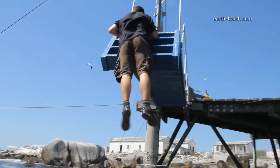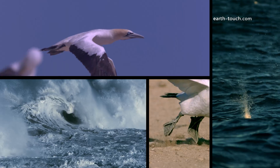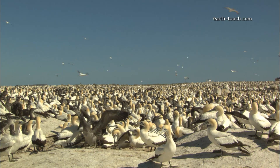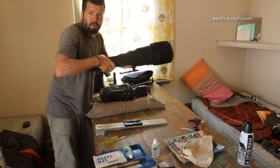This week on Behind the Scenes, we unleash the awesomeness of SLO MO! Meet thousands of chicks, and... Boris!